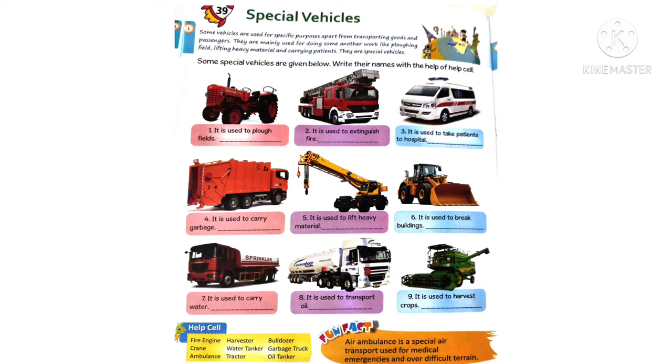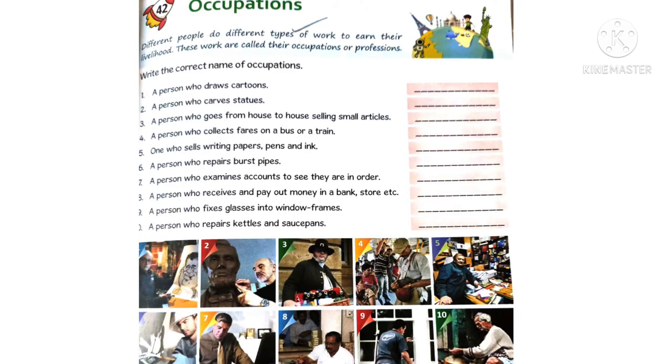I hope that you all finished this worksheet very easily along with me. Now let's go to another worksheet - Lesson Number 42: Occupations. Different people do different types of work to earn their livelihood. These works are called their occupations or professions. In this worksheet you need to write the correct name of the occupations.